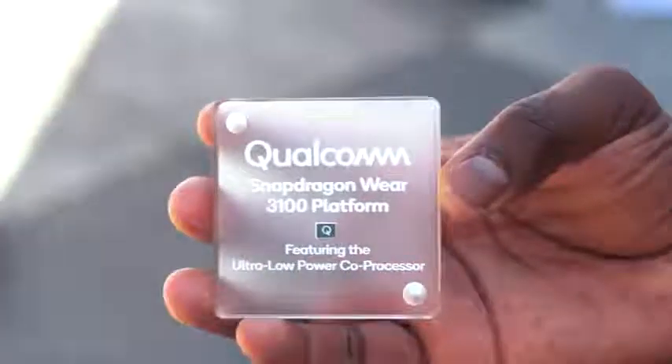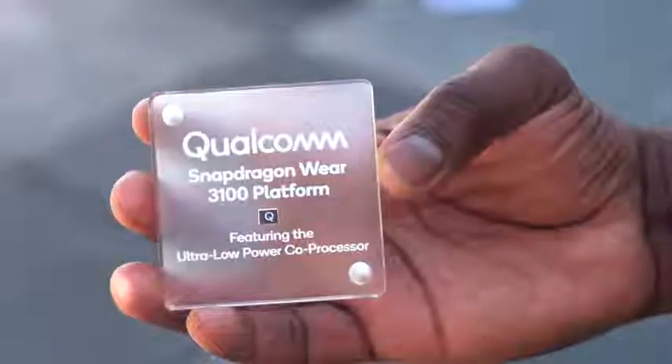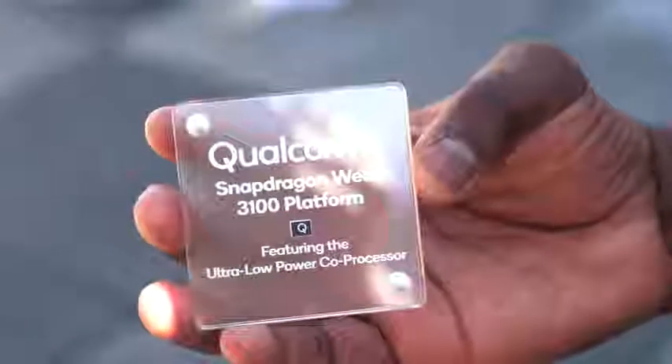Hey guys, Thunder E here. We're out here in San Francisco and we got to check out the brand new Qualcomm Snapdragon 3100 Wear Platform. This thing packs in a lot of cool features that makes me think: what is the future of smartwatches?